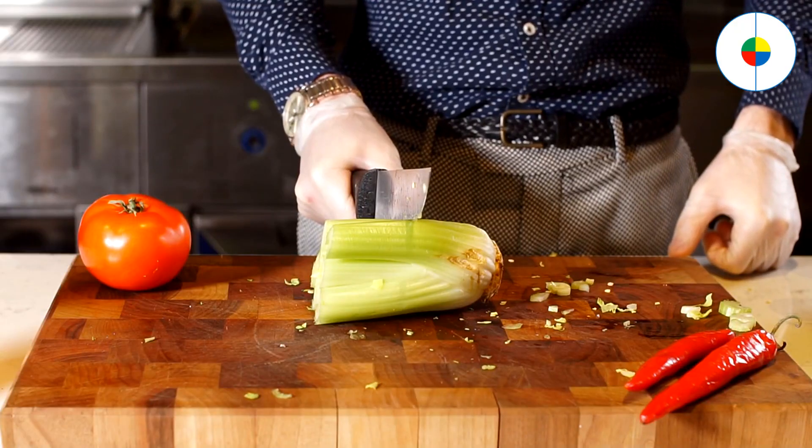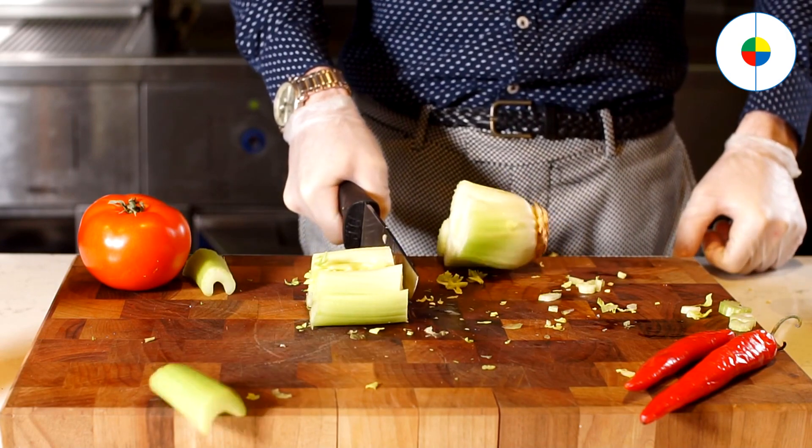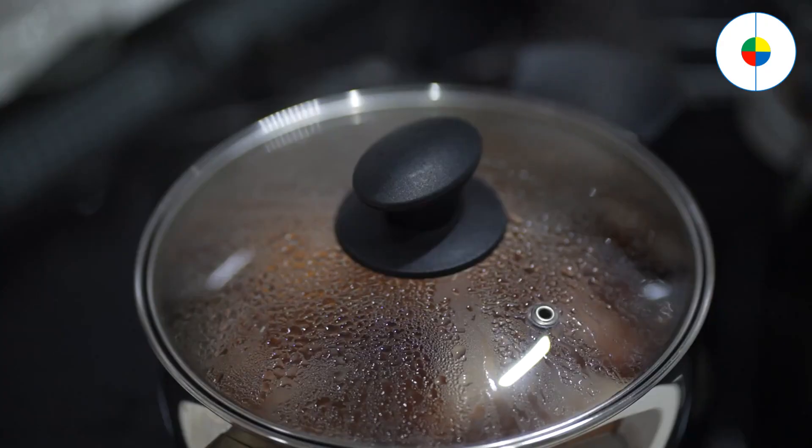If learning to cook seems intimidating, don't worry. You don't need fancy equipment or lots of experience to make good food. Once you master a few simple techniques, you'll be able to create all kinds of tasty dishes. Firstly, you need to know some basic cooking techniques.